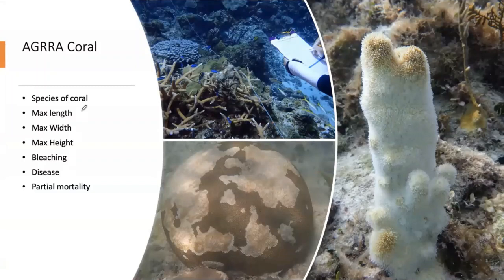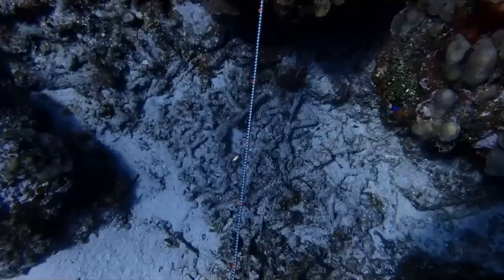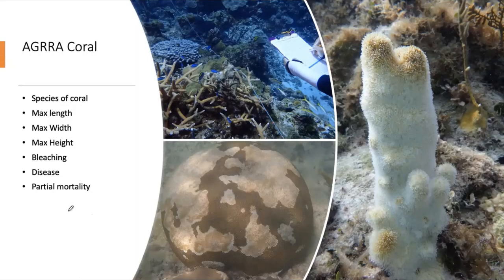There's a separate set of coral surveys using a similar 10-meter transect, but in a one-meter-wide area — half a meter on either side. The surveyor records what species of coral are present, their length, width, and height, whether there's bleaching and what percentage of the colony is bleached, whether there's disease and which disease, and if there's partial mortality. Corals are not like people — they're more like trees where you could have a dead branch. We look at what percentage of the colony is alive, what is dead, and whether it's recent or old death.